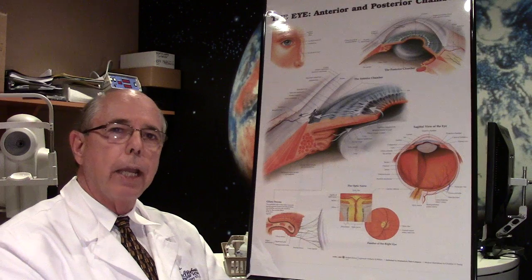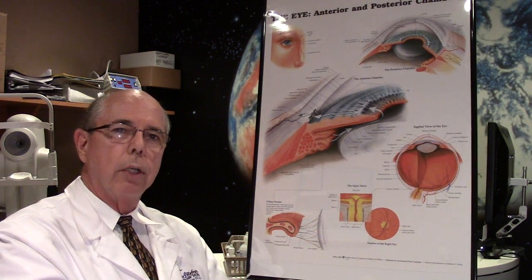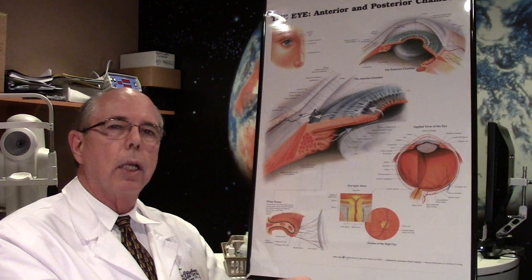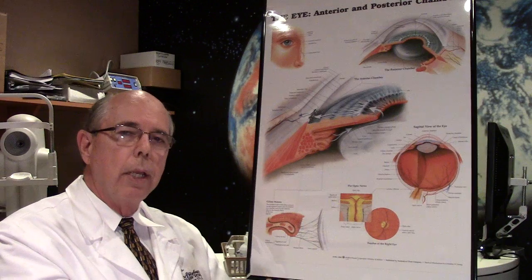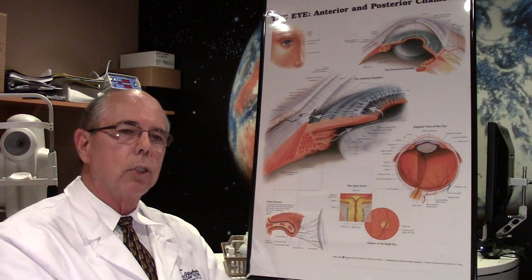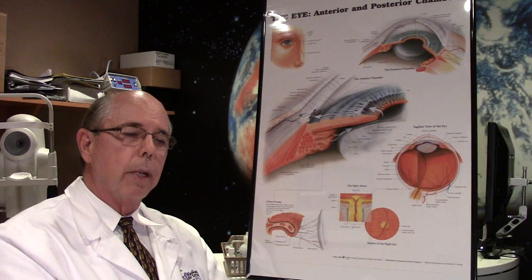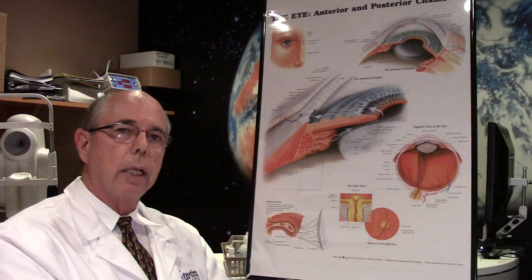If you've had cataract surgery and your vision starts to cloud up, there's a very good chance that capsule has clouded up. It's a very simple, easy procedure to fix. It's not something the doctor did wrong — this fibrosis happens in a certain percentage of patients no matter what. It's not a problem, it's easy to fix, so don't be too concerned about it. If you're having that vision trouble, see your eye doctor so you can get it taken care of.